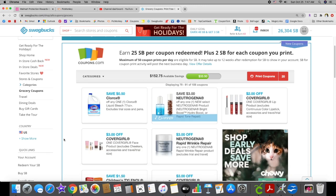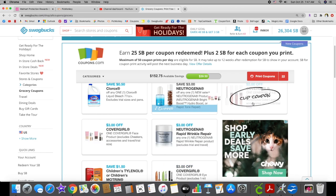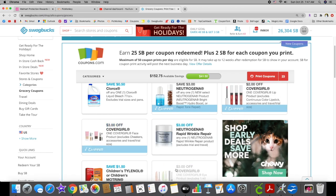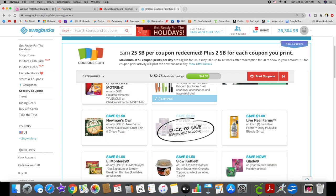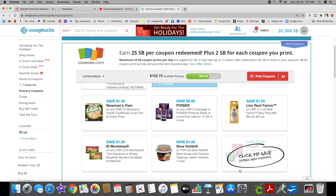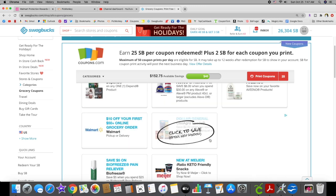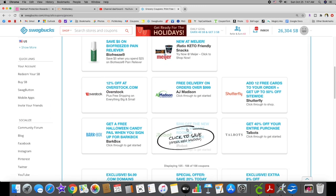We have a Neutrogena three dollar off coupon, two dollars off lip, three dollars off face for Cover Girl, and three dollars off mascara — those are the high value coupons. Three dollars off Rapid Wrinkle Repair. Then this Kettle Soup I keep printing off because I feel like there's going to be a sale or deal on it sometime in the near future.